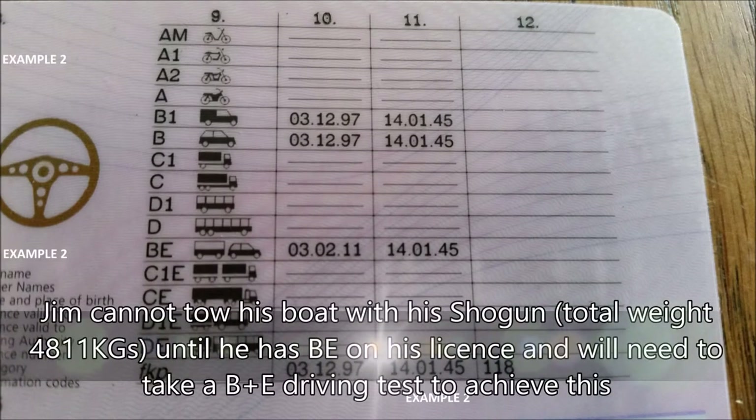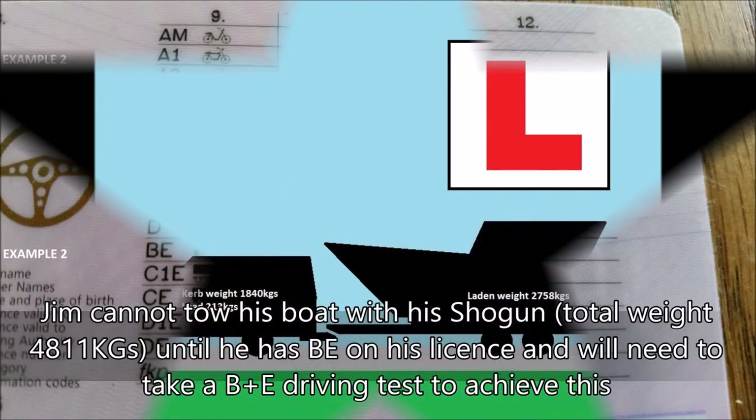Jim cannot tow his boat with his Shogun with the total weight of 4,811 kilograms until he has BE on his license, and he will need to take a B plus E driving test to achieve this.